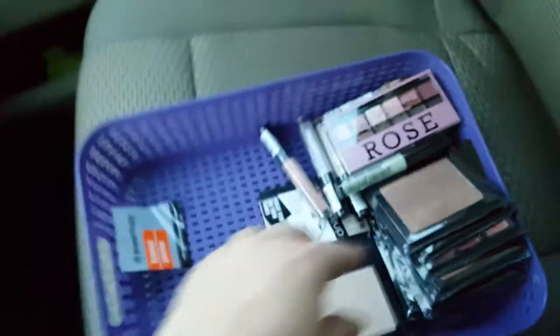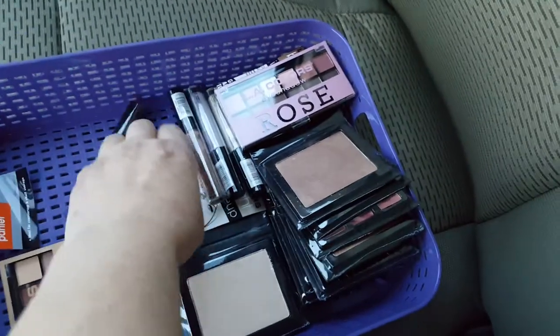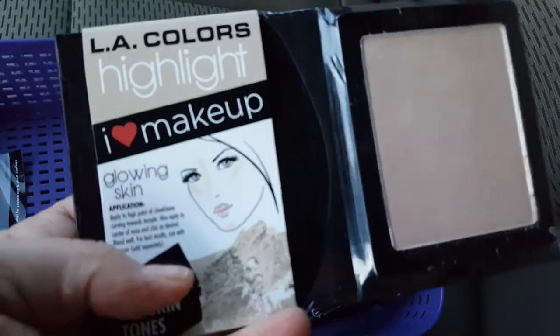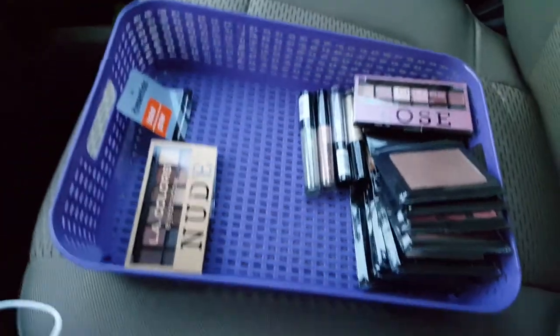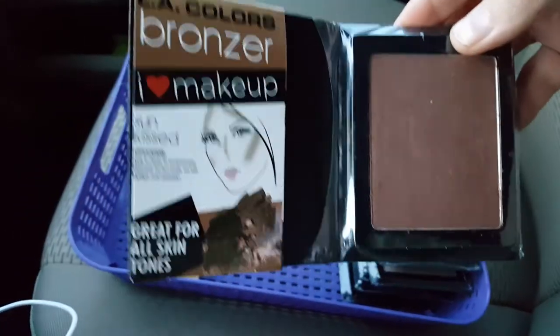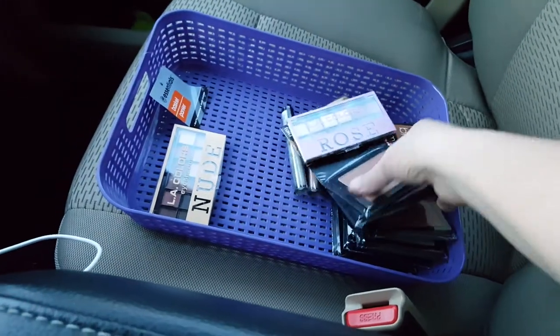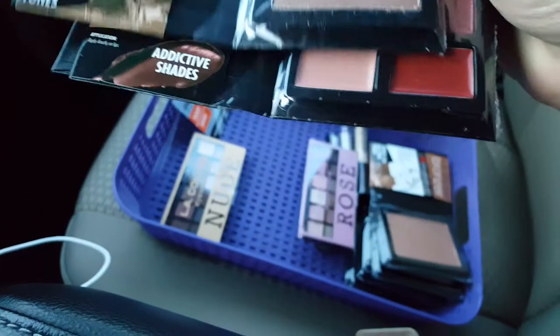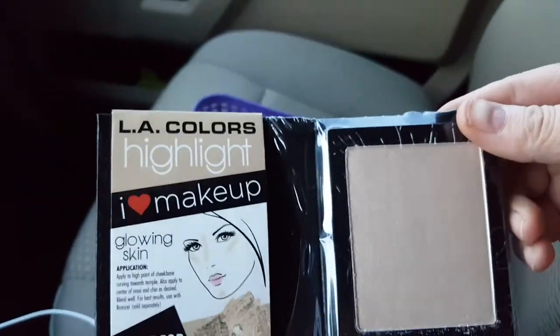I think there's just four total, two of each color — I'm getting to where I can't reach it. And then I have these — this is LA Colors highlights, I don't know if you can see it, it's kind of bronzy, it's a light color. And this may be the same one. This is a bronzer, this is a bronzer too but it is a dark color, and this is the darker color. And then there's some more lipstick, and this is a bronzer color.